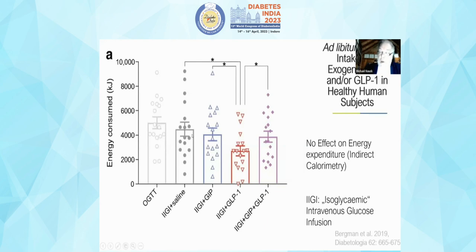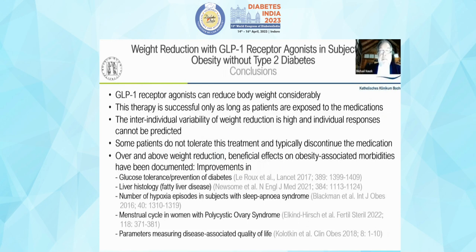However, in human experiments, exogenous GIP infusion does not produce much reduction in calorie intake, while GLP-1 infusion confirms its robust effect on appetite and caloric intake. Surprisingly, when GIP is added to GLP-1, even the normally robust GLP-1 effect disappears, suggesting humans may differ from mice in this respect.